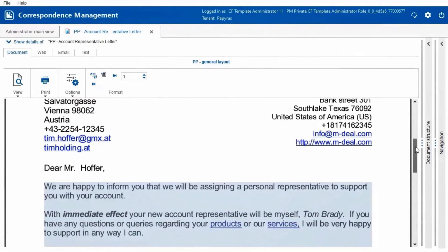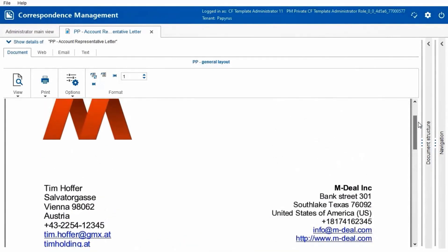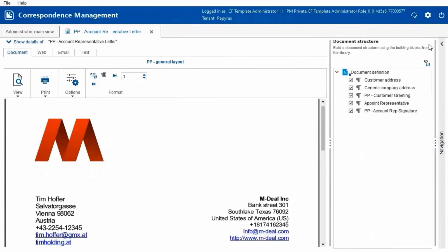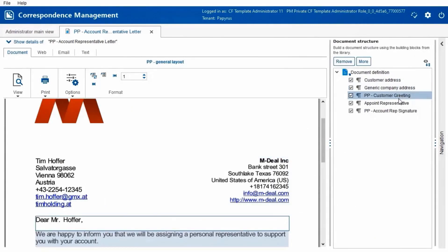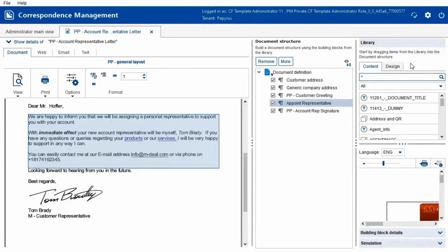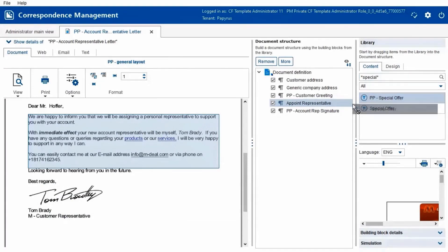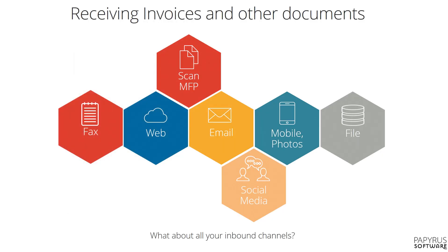A document like this letter can also be an interactive document, which is indicated by the blue shading. When opening the document structure, we can see those reusable building blocks and select them. To add a new building block, we open the library and search for the building block to add. Simply drag and drop the building block into the document structure, and the document preview is updated.